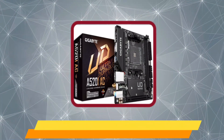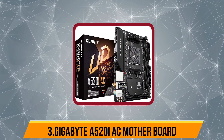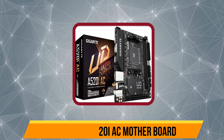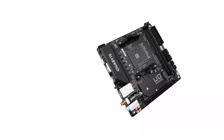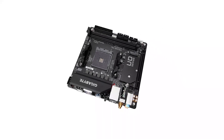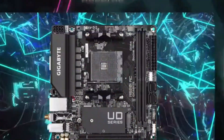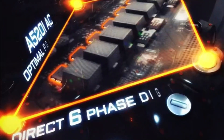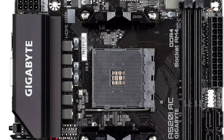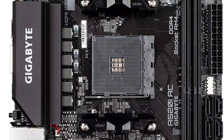Our third product is the Gigabyte A520I AC motherboard. Gigabyte can be another viable option if you are looking for computer components for your next system, including its budget-friendly Mini-ITX motherboard, making it a great option for budget buyers. Being the cheapest Mini-ITX motherboard here, you get the A520 chipset with this AM4 motherboard, which lacks overclocking support.